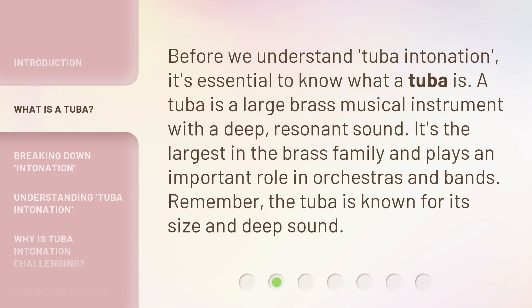Before we understand tuba intonation, it's essential to know what a tuba is. A tuba is a large brass musical instrument with a deep, resonant sound. It's the largest in the brass family and plays an important role in orchestras and bands. Remember, the tuba is known for its size and deep sound.